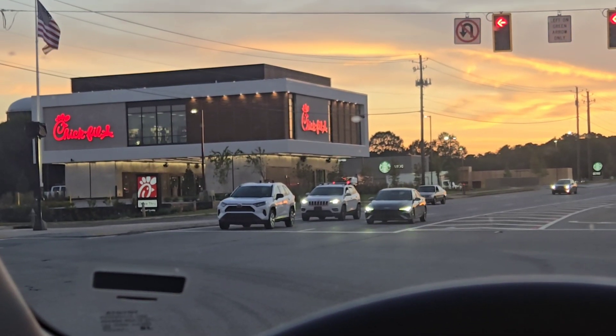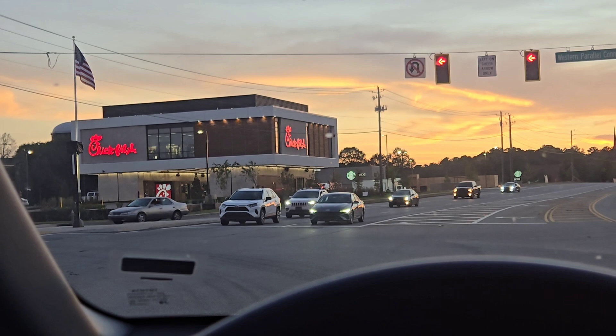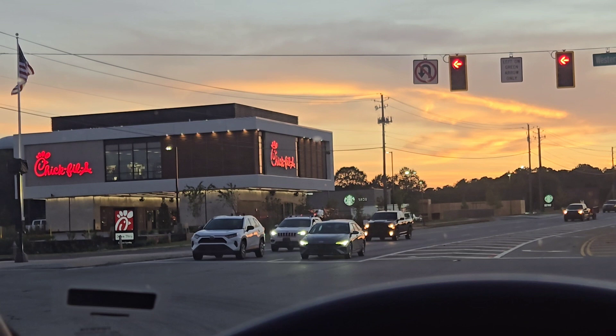Alright you guys, there is the Chick-fil-A — the two-story Chick-fil-A! Just recently built and now we're getting ready to experience it for the first time. Get ready!